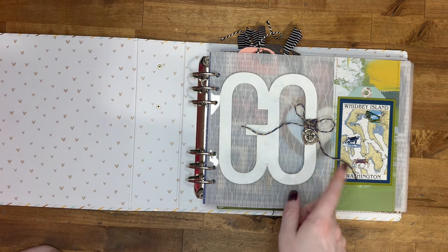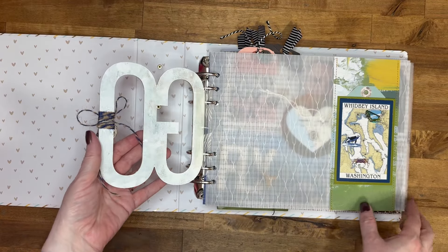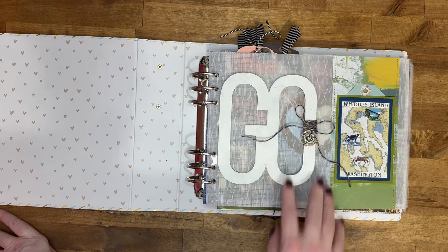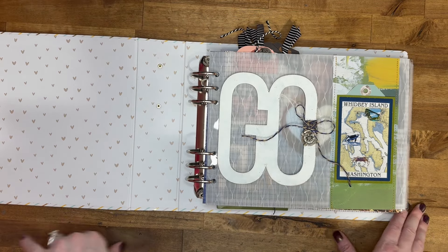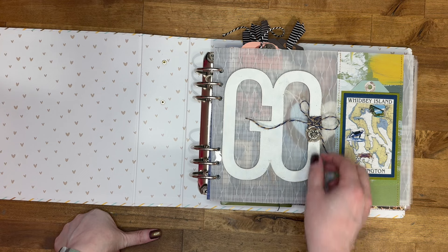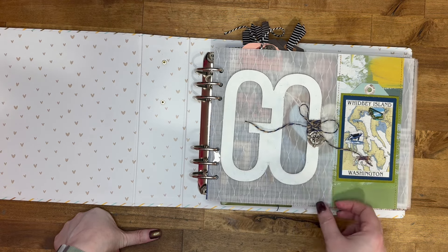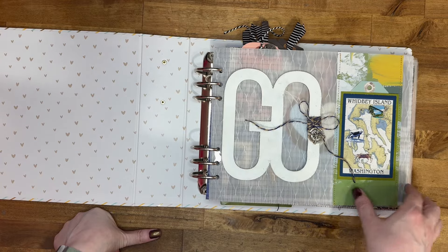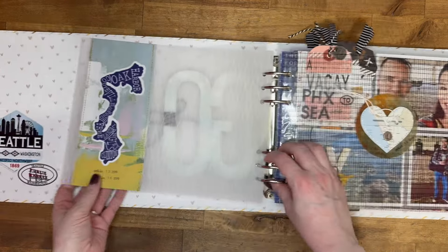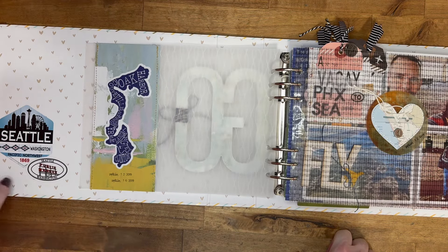I put in one of these large go wood pieces from Allie Edwards. I painted it white — at first I painted it to match and I didn't like the way it looked, then I painted it white. I wish I would have just left it plain, but it is what it is. I wrapped some twine around it and added a little compass charm. This is just Whidbey Island, so I kept it pretty simple. On the back I have a map of the island and then just the dates of our trip.